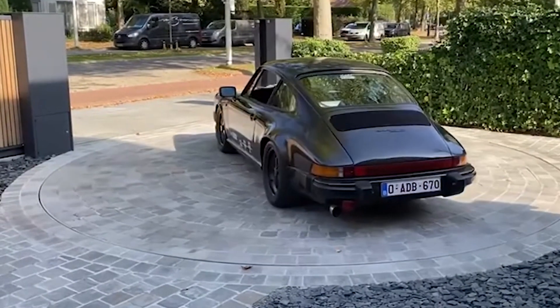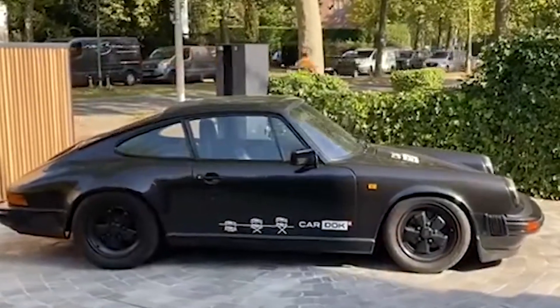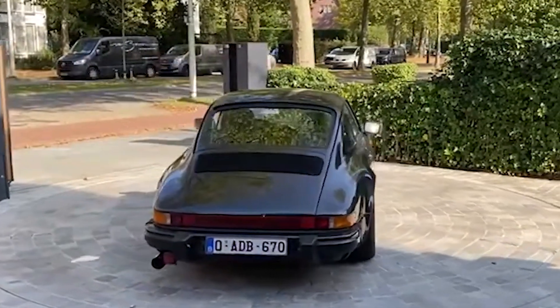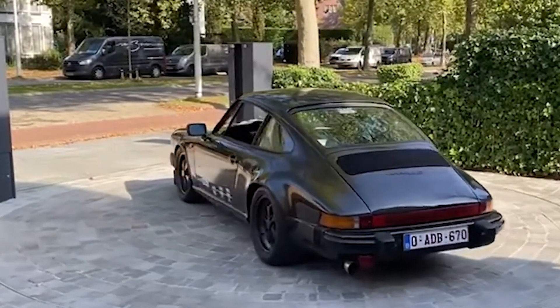The platform surface can be modified to blend seamlessly with the surrounding terrain. It comes with a loading capacity of up to 11,020 pounds, or 3,000 kilograms, and spans a diameter of 16.4 feet, or 5 meters. This is not just a turntable, it's a game changer.